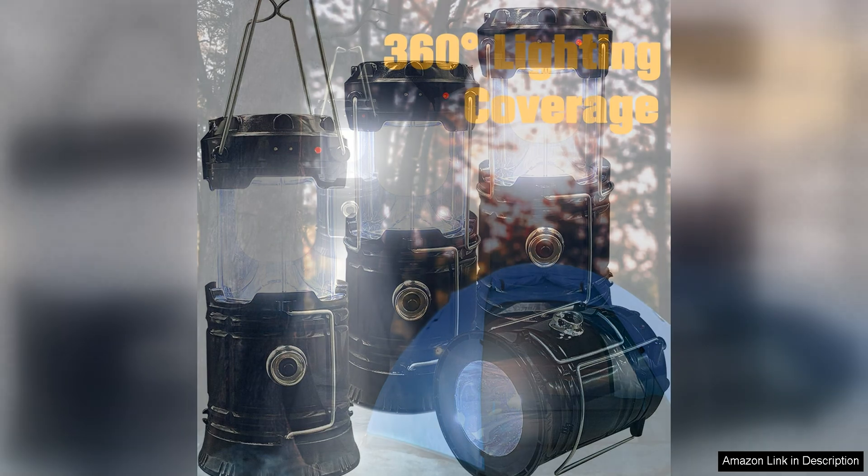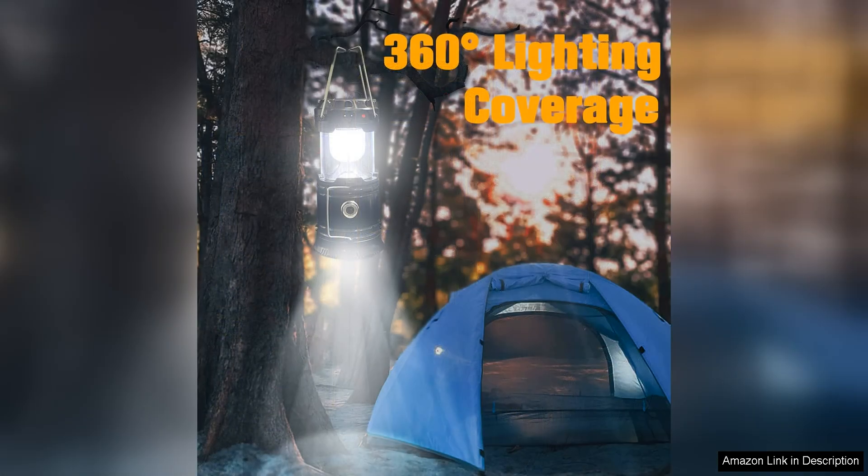One of the standout features of this lantern is its dual charging capabilities. It can be recharged via solar power or USB, giving you multiple options for keeping it powered up. This is especially convenient for extended camping trips or emergencies where access to electricity may be limited.